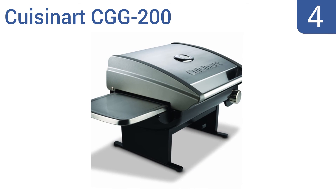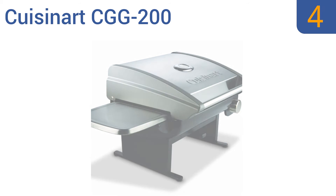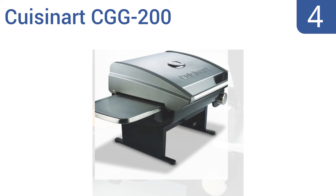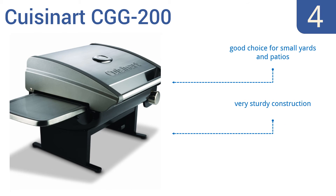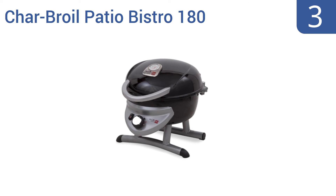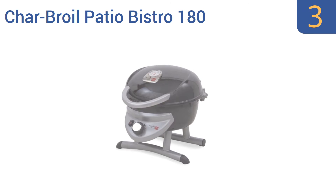At number four, the Cuisinart CGG-200 has a stainless steel grill lid and porcelain enamel-coated cast iron cooking grate. Its modular grill surface system accommodates a wide variety of interchangeable panels for cooking many different foods. It's a good choice for small yards and patios and is a very sturdy construction, however it won't maintain heat in windy conditions.